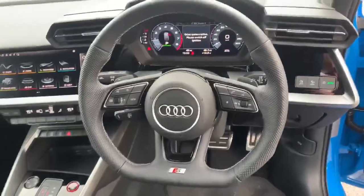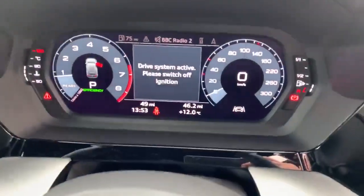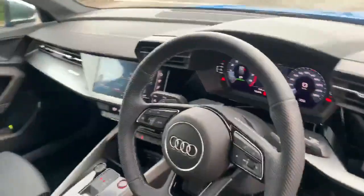Inside we also have the full leather flat bottom steering wheel with the Audi virtual cockpit — you can see it on the bottom there. It also comes with the lane assist which can be turned off.